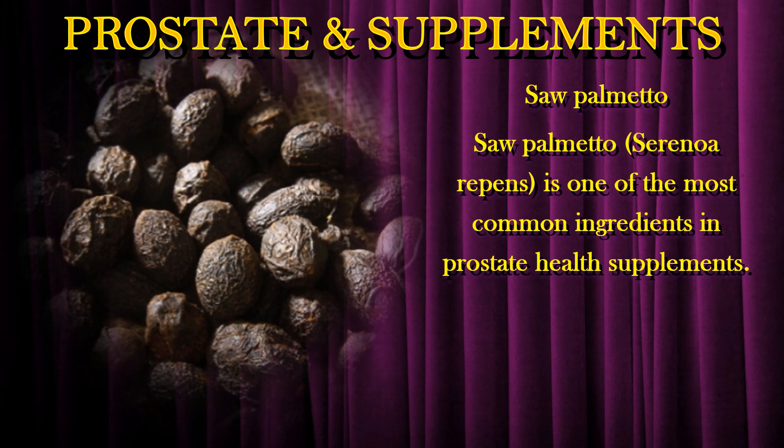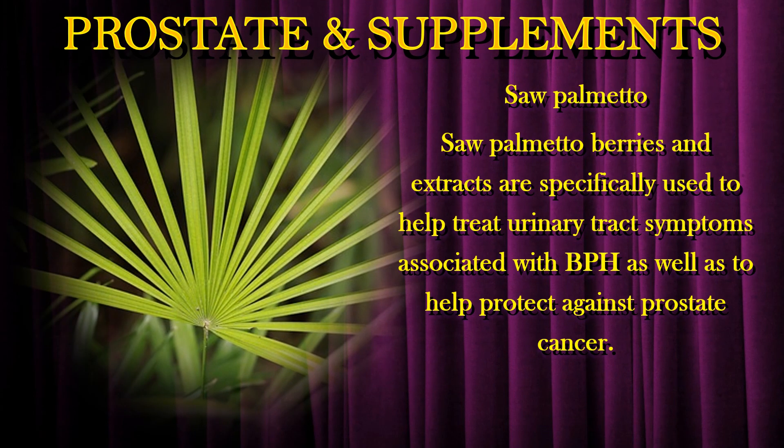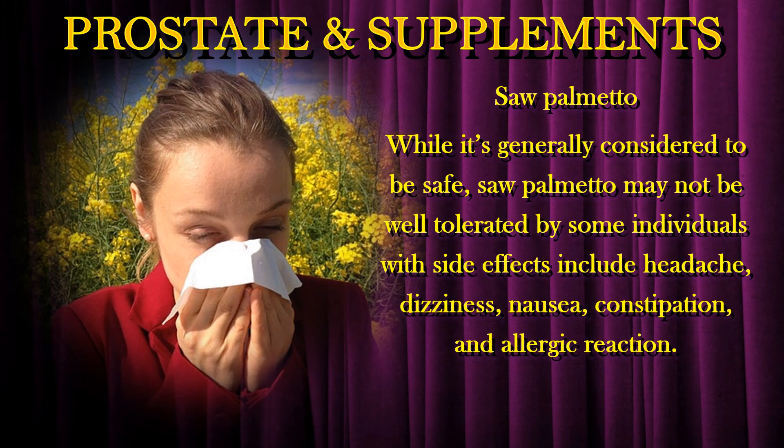Saw palmetto is one of the most common ingredients in prostate health supplements. Saw palmetto berries and extracts are specifically used to help treat urinary tract symptoms associated with BPH, as well as to help protect against prostate cancer. While it's generally considered to be safe, saw palmetto may not be well tolerated by some individuals, with side effects including headache, dizziness, nausea, constipation, and allergic reaction.